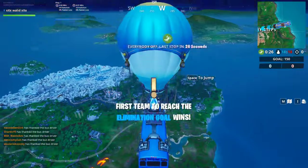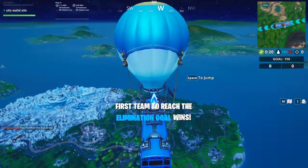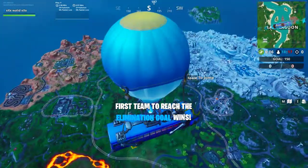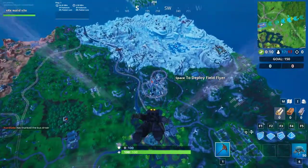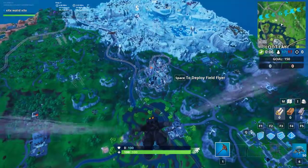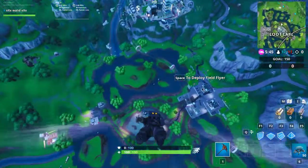Hello everyone and welcome to a new episode. Today we're going to take the found bike number 76, found in historical Duraman. Before that, subscribe to the channel and like the video. Let's go and take the found bike number 76.